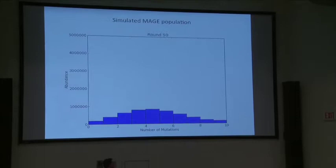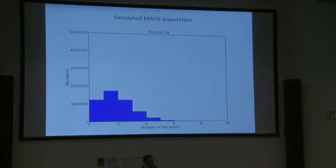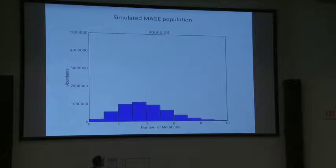There's a simulation made by Luis Amon showing how that genetic diversity builds up in the population. What you're seeing is mutants with different numbers of the candidate mutations and their abundance. As we repeat the MAGE cycles again and again, we build up the diversity until we sample the full genomic space.